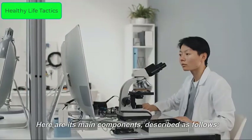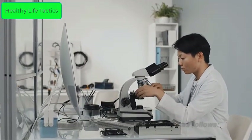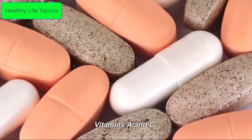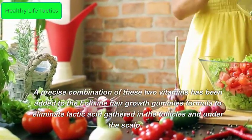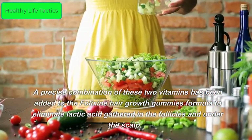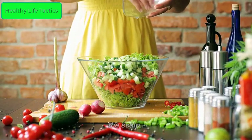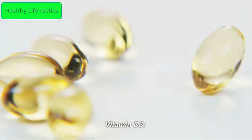What are the ingredients of Felixine? Here are its main components. Vitamins A and C: a precise combination of these two vitamins has been added to the Felixine hair growth gummies formula to eliminate lactic acid gathered in the follicles and under the scalp. Vitamin D3 is the star ingredient.